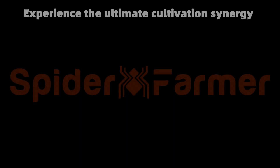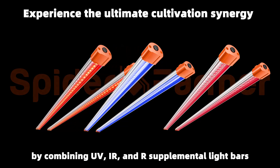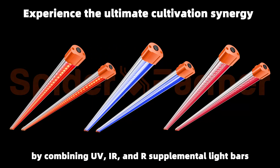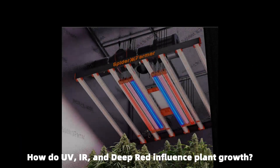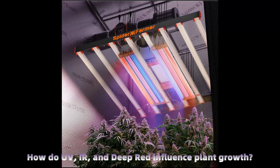Hello everyone. Today, we'll take a deep dive into UV, IR, and Deep Red Supplemental Grow Lights. How do UV, IR, and Deep Red Lights impact plant growth? Let's explore their remarkable effects.